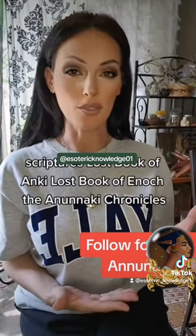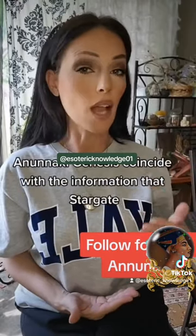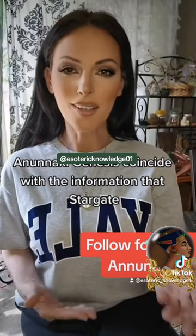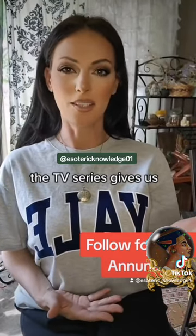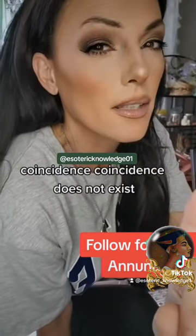An ancient database, like the Anunnaki scriptures, Lost Book of Enki, Lost Book of Enoch, the Anunnaki Chronicles, Anunnaki Genesis — coincides with the information that Stargate the TV series gives us. Coincidence? Coincidence does not exist.